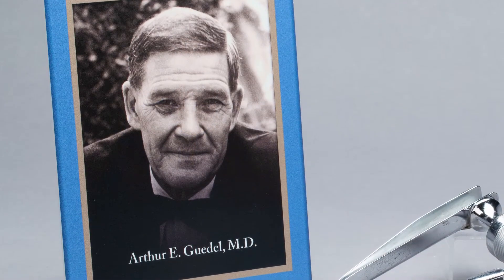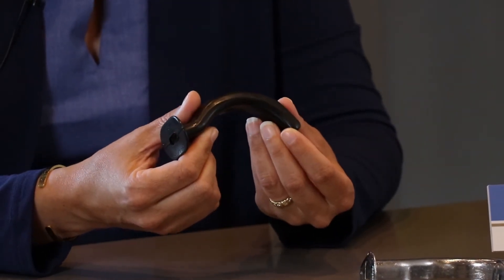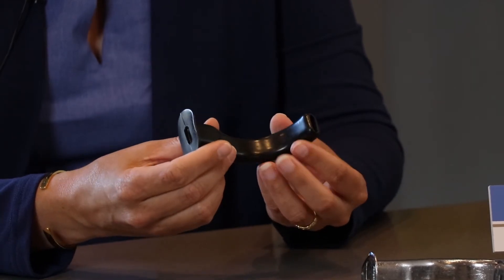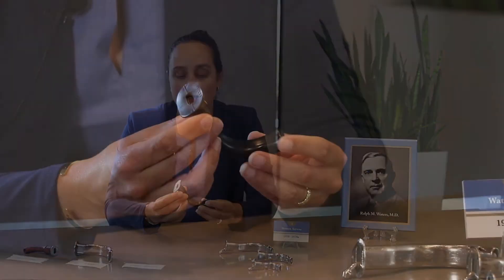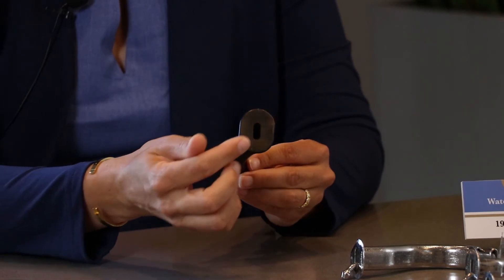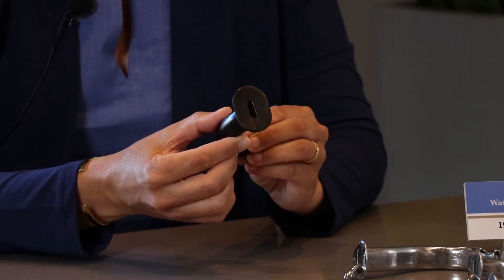Dr. Waters' friend, Dr. Arthur Goodell, modified his airway just a few years later, and in 1933 produced this airway, which is similar in design but made of rubber to minimize the damage done to teeth and oral mucosa by the metal construction. This, however, does have a metal insert to decrease the effects of biting on the airway.